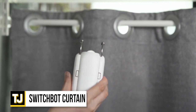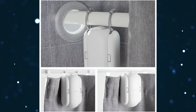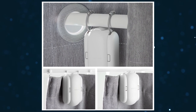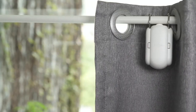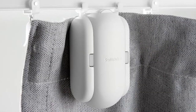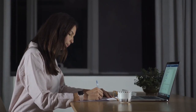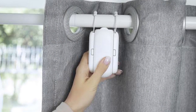SwitchBot Curtain. A handy automated retrofit solution for your curtains, SwitchBot Curtain will turn your standard curtains into smart curtains in only a few seconds. The system allows you to automate any rod and rail type curtain with no tools needed. The SwitchBot Curtain simply hooks onto the curtain rod before pairing with the accompanying app, which also lets you set custom schedules or a sunlight sensor setup. Installation takes only 30 seconds at the very most.